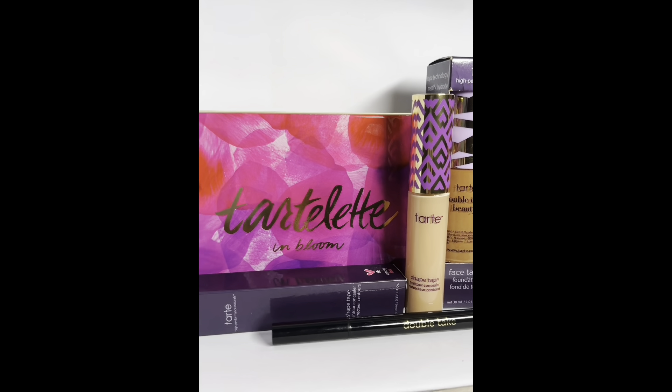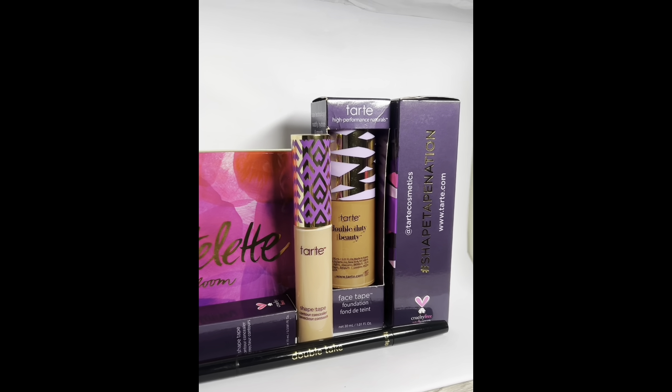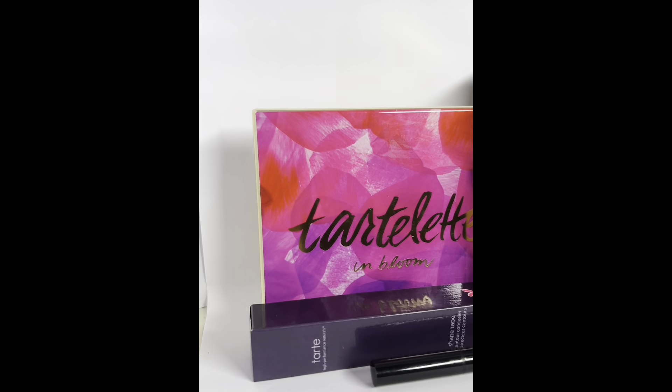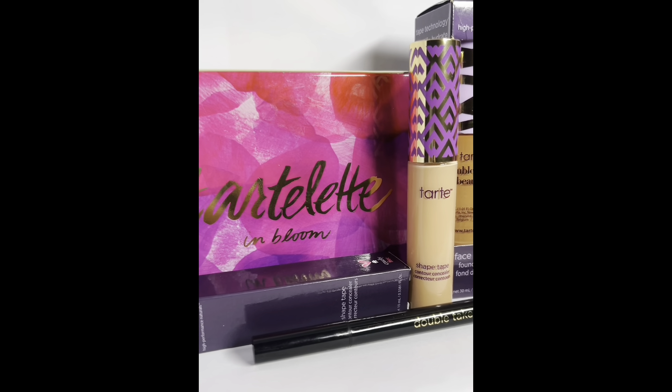Last but not least in makeup, we have Tarte — I'm actually really excited to use this brand because it wasn't available in the UK before. I got a lovely eye palette, two concealers, and two foundations, just because I'm sometimes in between shades, plus an eyeliner.